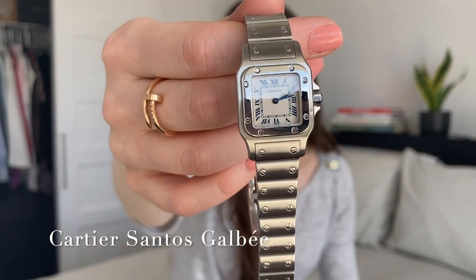It really does help the channel grow. And don't forget to hit that notification bell to be notified anytime I upload a new video. So today's video is going to be a review — and not just any kind of review, it's a watch review. We're going to be reviewing my favorite watch in my collection, and that is my Cartier Santos Galbai. So without further ado, let's get started.